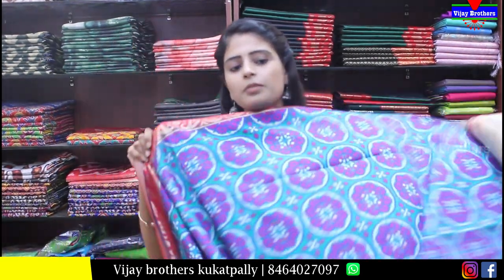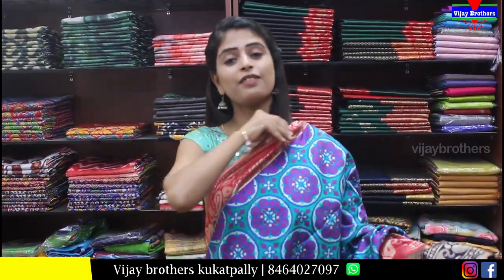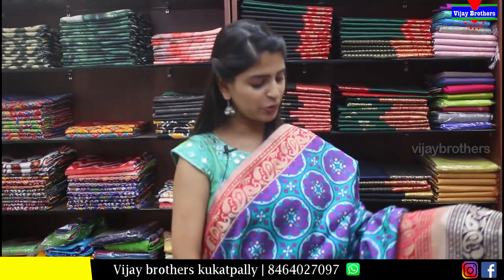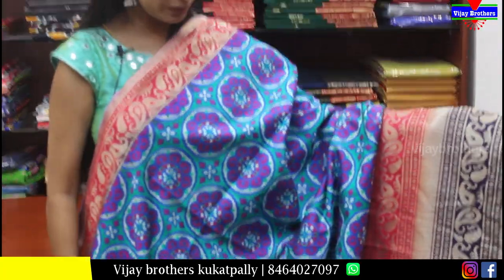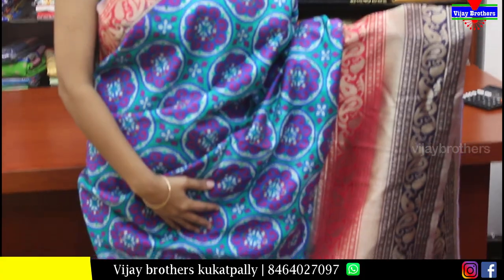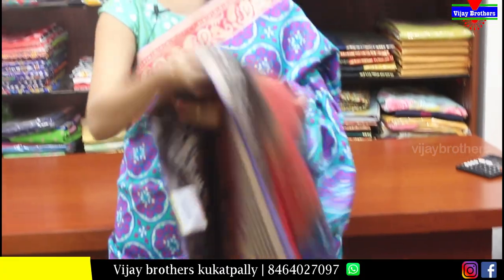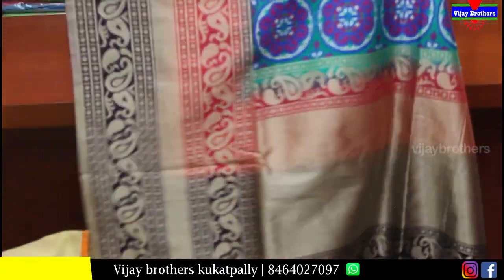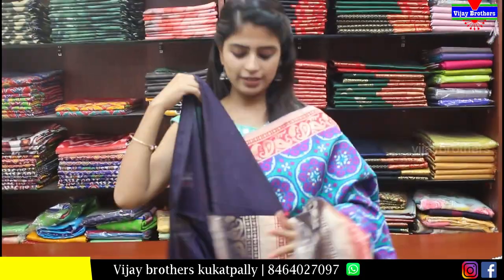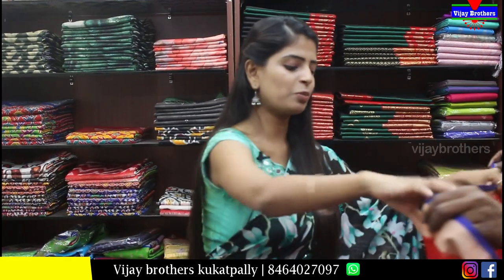Next is a Banaras saree — very beautiful, heavy and gorgeous looking. Body part has weaving style throughout. Banaras style borders. Color combination: sea green, red, and brinjal. Designer pallu. Blouse is contrast purple. Price is Rs.1350.